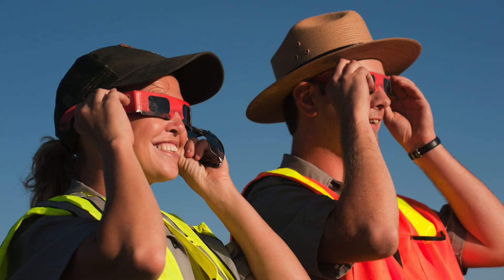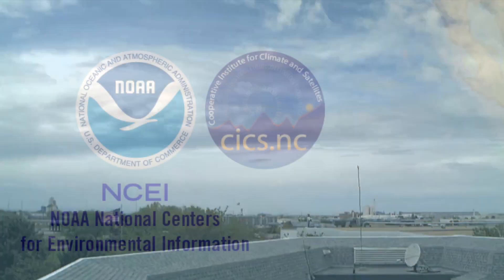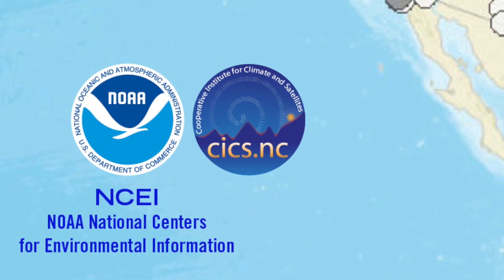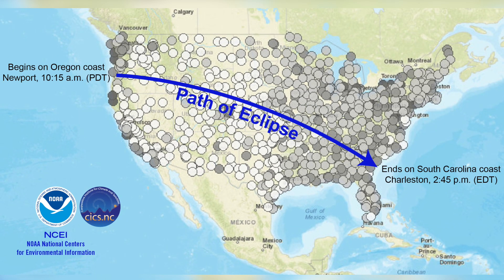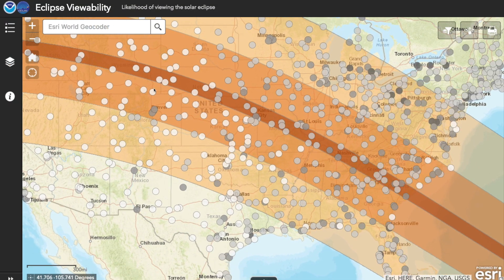And once you're all set, the only thing that could stop you is the weather. NOAA's National Centers for Environmental Information reviewed 10 years worth of weather data across the country for August 21st and put together an interactive map of how likely your chances are of clear skies.